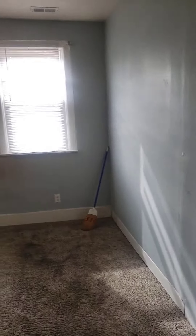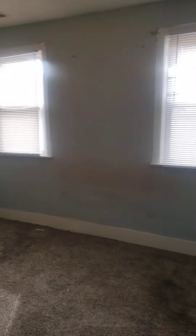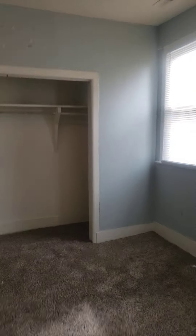This would be bedroom number three. New carpet when the tenant moved in. Normal wear and tear on the carpet.